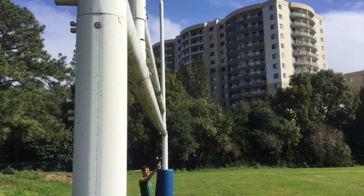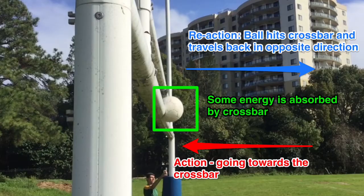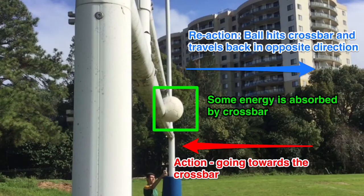Newton's third law can be seen in multiple skills and other parts of a soccer match. In this occasion, it is seen when a ball hits a crossbar. The action is the ball moving towards the crossbar and the equal and opposite reaction is the ball hitting it and travelling backwards. In this case though, some of the energy is actually absorbed by the crossbar, meaning it won't travel as far back.